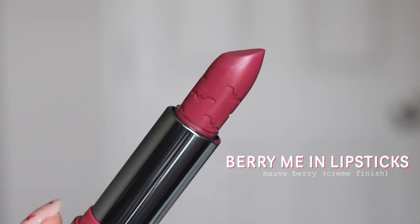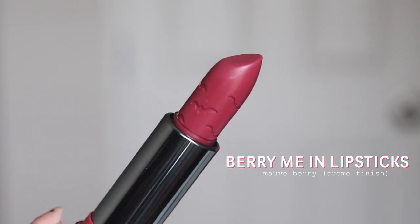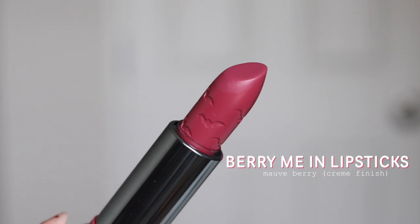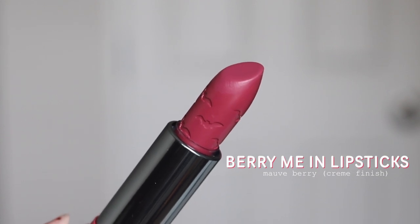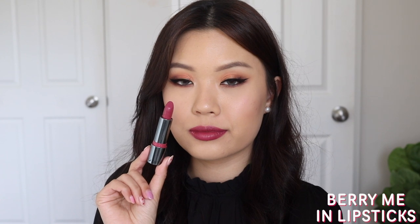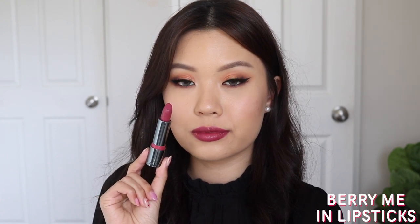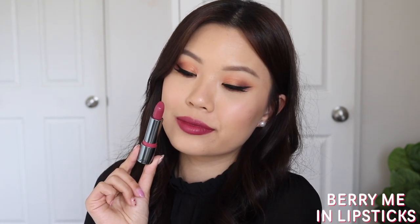Next up, we have the shade Bury Me in Lipstick. This is described as a universally flattering mauve berry shade. This lipstick was inspired by the lipstick she made when she melted over 600 lipsticks. I would have to agree that it is universally flattering, because berries look great on fair, medium, and darker skin tones. It's a very flattering shade. I actually really like it — it applies like a dream. Very, very beautiful shade.